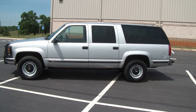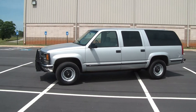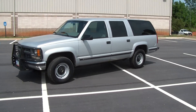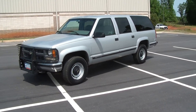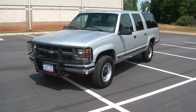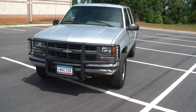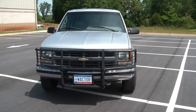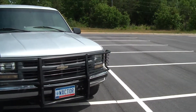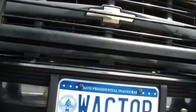It's got 85,000 miles on it. One owner. Three quarter ton. Four wheel drive. 454. It's everything. It's original paint — the original coat of paint. It's got the big bumper guard and the winch receiver on the front.